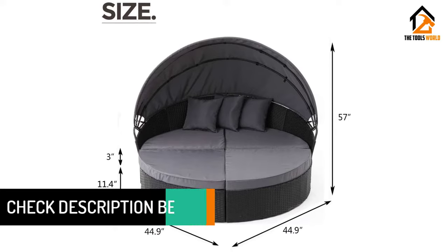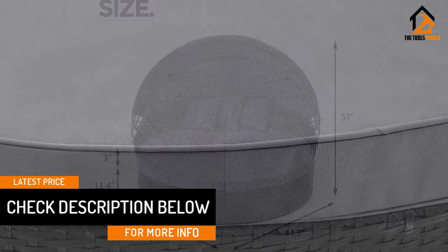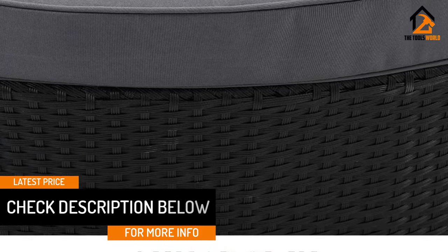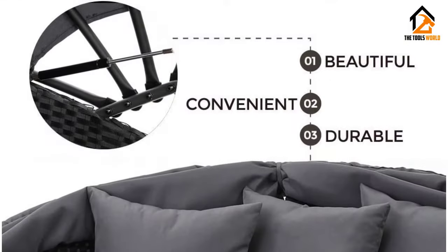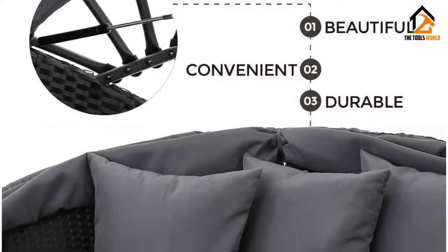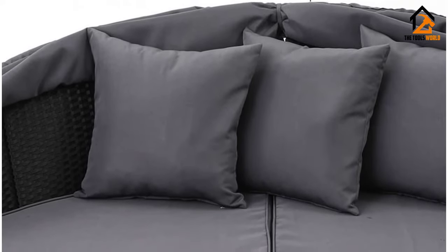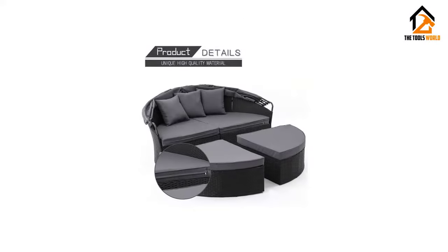On top of that, there is a folding canopy to keep you from overheating. The all-weather wicker construction makes sure you do not have to disassemble and reassemble the bed every time the weather changes. All the hardware is included and you should expect to take an hour or two to assemble this daybed.